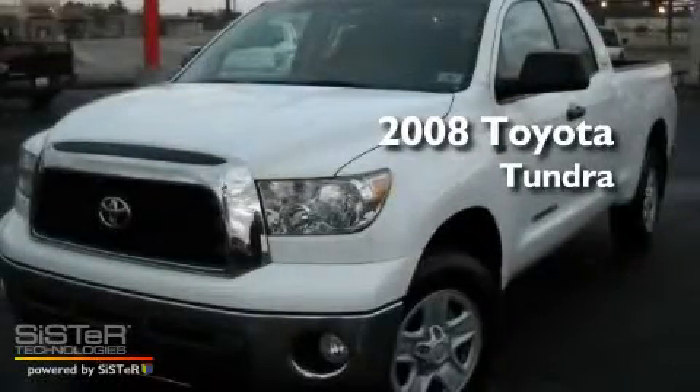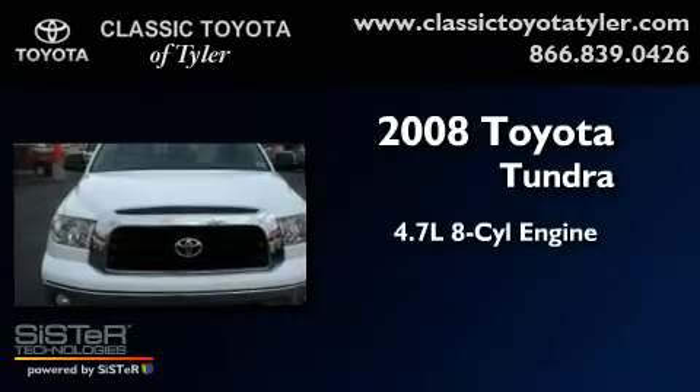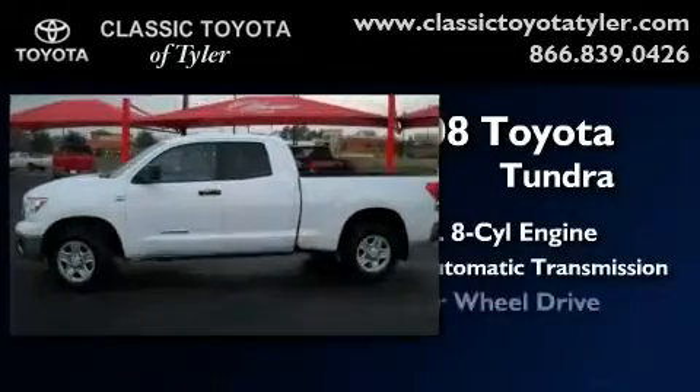This is a 2008 Toyota Tundra. It has a 4.7 liter 8-cylinder engine, a 5-speed automatic transmission, and 4-wheel drive.